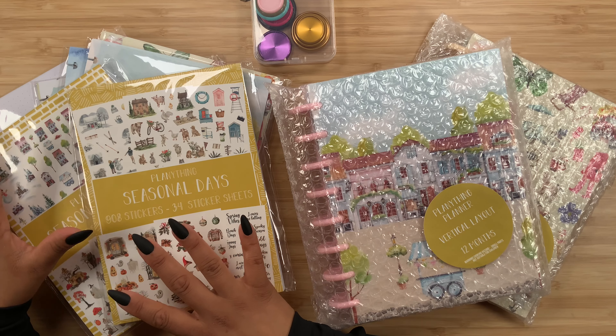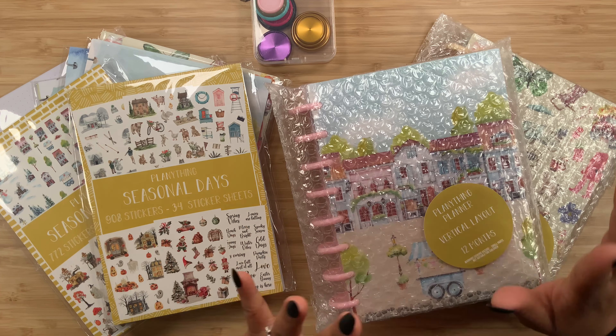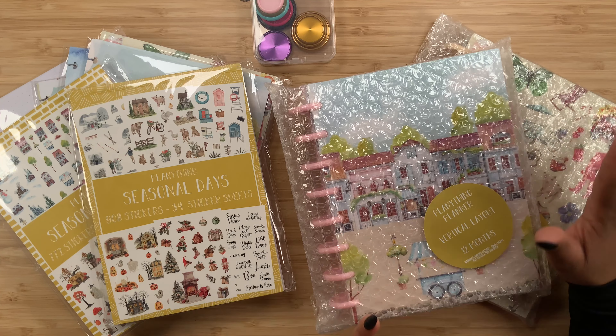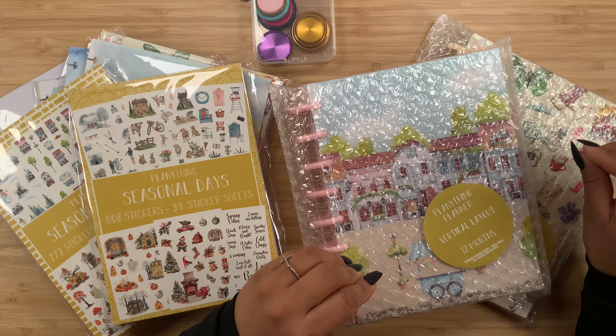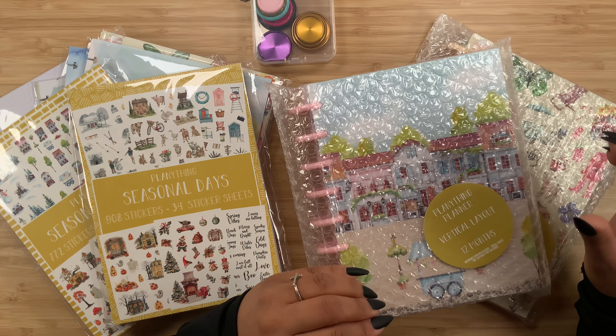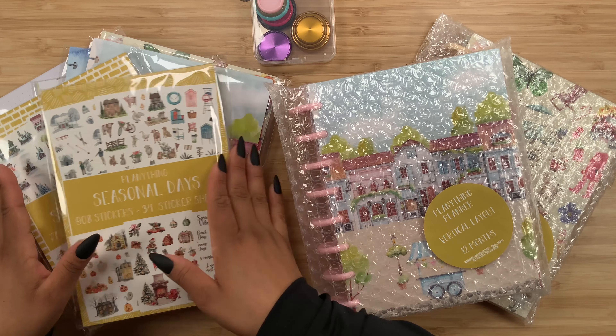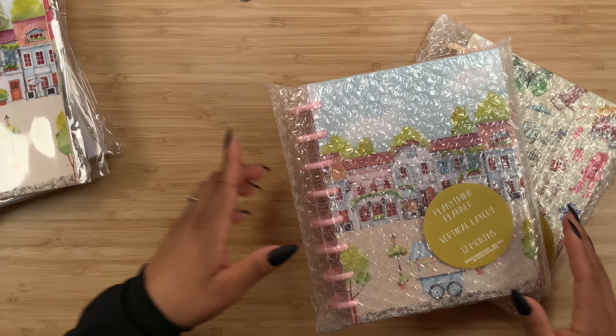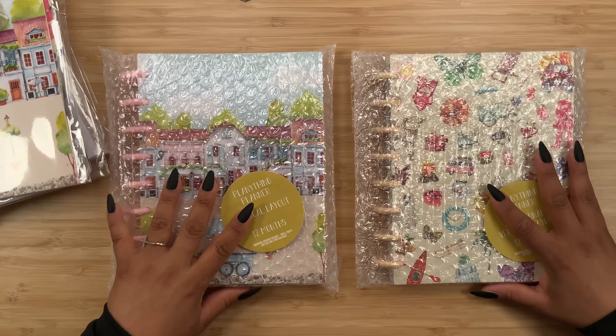I usually start with the sticker books, but I have been hinting about these planners, so this is exactly where I want to start. I am beyond excited for these two items and just extremely proud of Amber for making her dreams come true. So let's go ahead and get started with these.